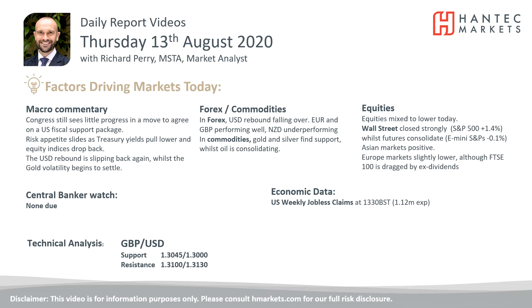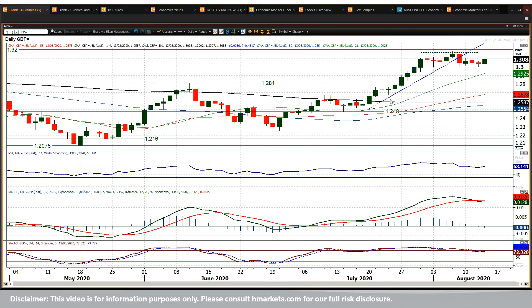Let's have a look at Cable now, which has not moved as much as the Euro has but it's ticked higher today. It had a negative candle yesterday whereas Eurodollar had a positive candle, but we're still seeing essentially the neutralization of these ranges. A little bit less of a recovery so far on Cable, but the market is moving sideways essentially over the past two or so weeks.